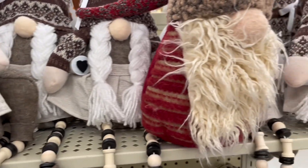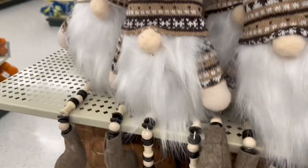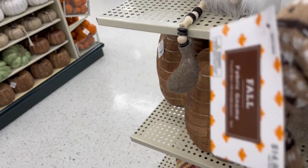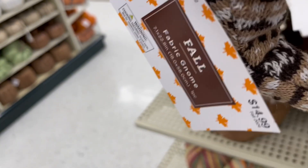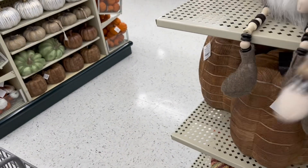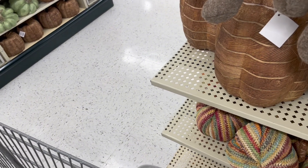And here are the — I guess you call these gnomes — here for fall. They were $14.99 and would have been 40% off. All the fall items are 40% off.